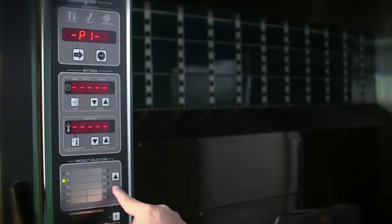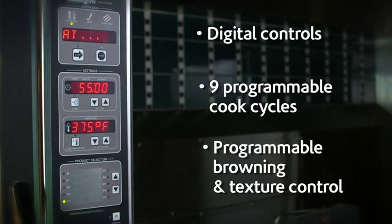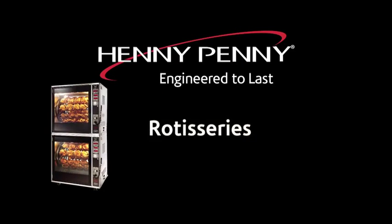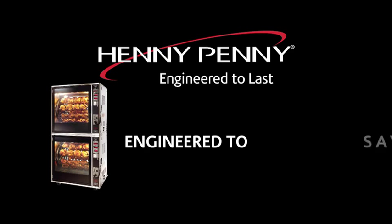Penny Penny rotisseries come with easy to use digital controls and customizable programming capability. Penny Penny rotisseries — engineered to perform, engineered to save, engineered to last.